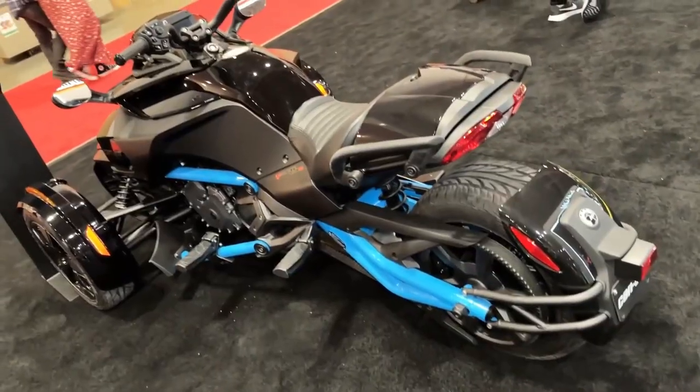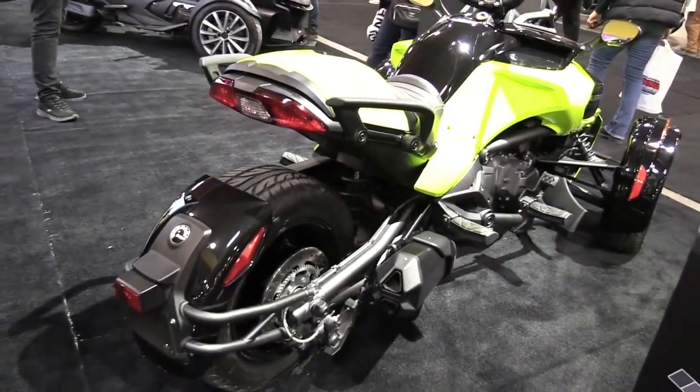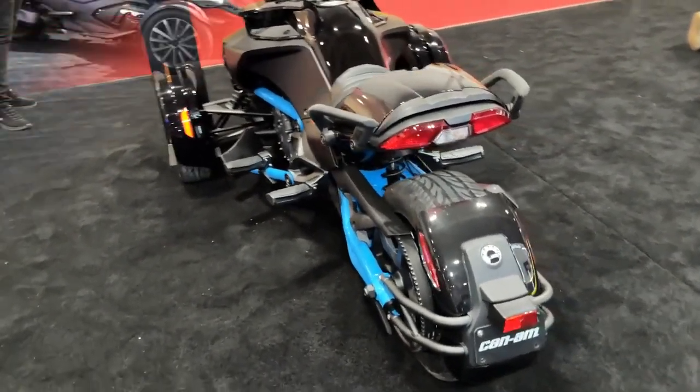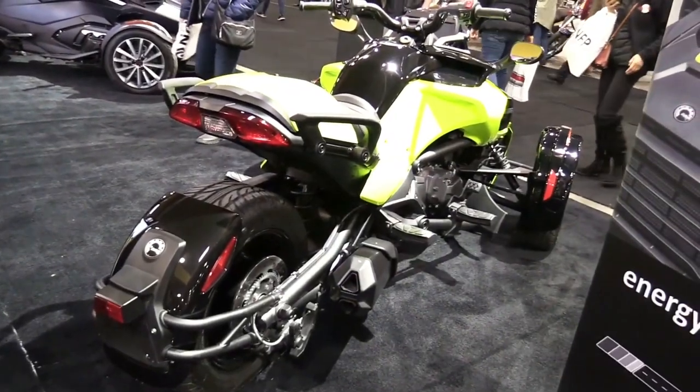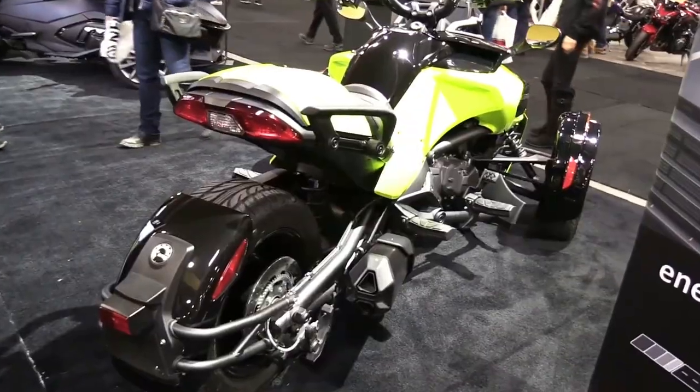The Can-Am Women of On-Road community continues to grow, with now over 15,000 fierce female riders coming together to learn, share, and ride. The Spider F3 Limited Special Series, perfect for endless adventures, comes in a stunning mineral blue coloration which really shows off every line and curve, as well as a striking petrol metallic coloration.